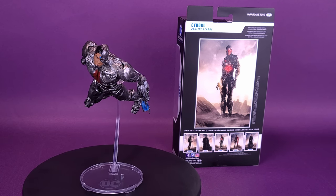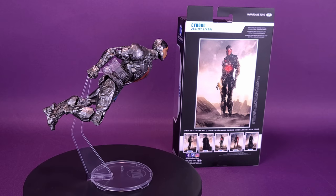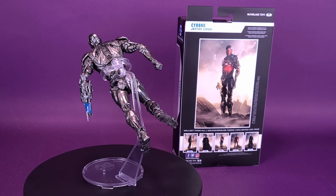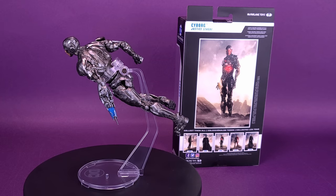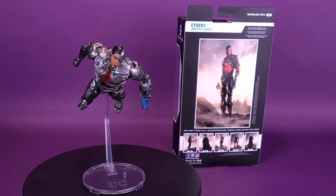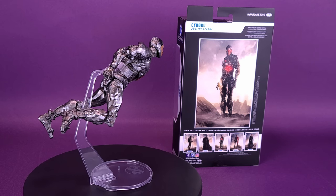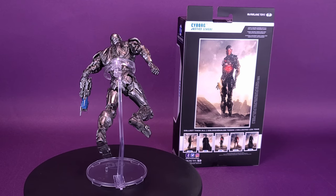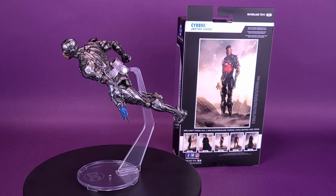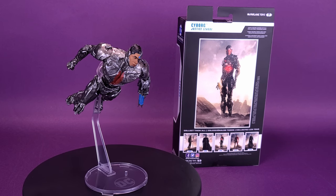I can't help but notice so far that none of these figures — Flash, Tactical Suit Batman, Aquaman, and Cyborg — have actually come included with mother boxes. I don't think Darkseid or Steppenwolf come with them either. It's really a shame that McFarlane didn't package mother boxes — you only needed to package them with three of the figures. It would have been nice to be able to display these figures with the three mother boxes. I'm comparing it to Hot Toys, where at least three of the figures did come packaged with mother boxes.